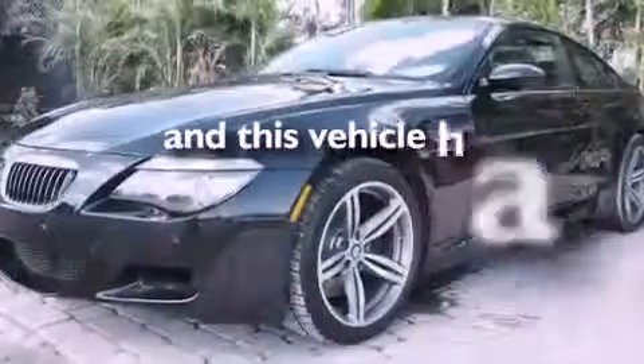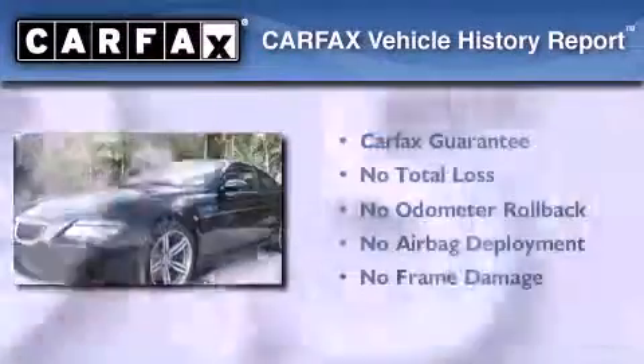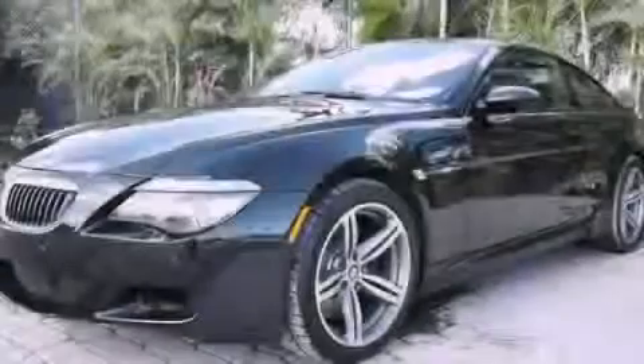This vehicle has less than 60,000 miles. Not to mention that this BMW qualifies for the Carfax Buyback Guarantee. Please call us today for more information on this great vehicle.